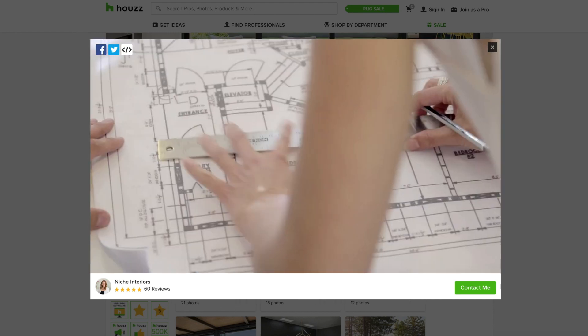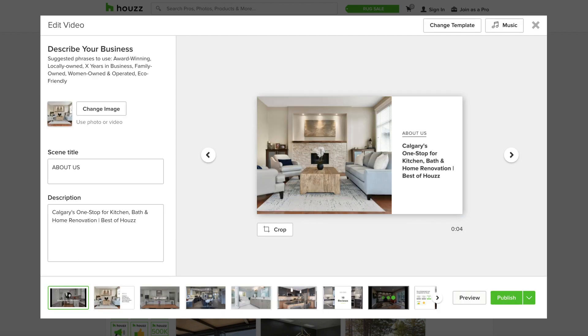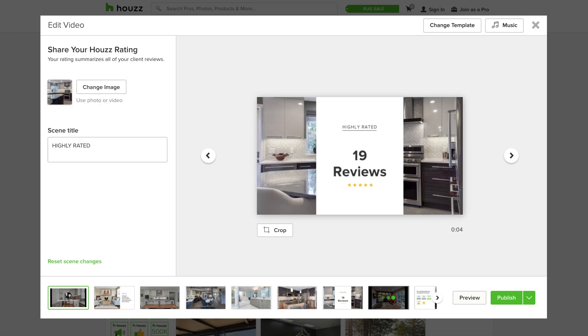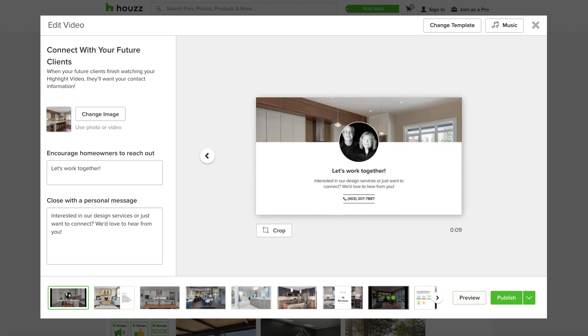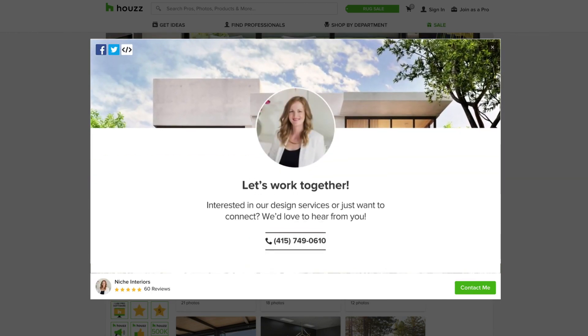Highlight videos are customizable. You can showcase your company name, profile photo, business description, your best project photos, reviews, badges and awards, and your contact information. Think of your highlight video as a business card in video form. It'll include a phone number where future customers can reach you.